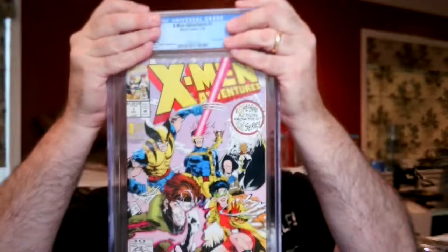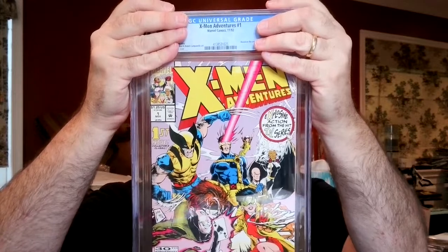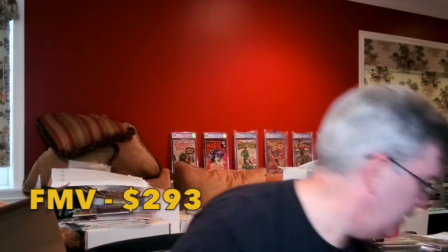X-Men Adventures Number One — I bought this when the announcement of the animated series reboot came out. I paid $46 for it — I kind of overpaid. It's the first issue of the TV series and the first appearance of Morph. It came back as a 9.8 White Pages — I'll take that, very happy with that. We're at 10 to 7.